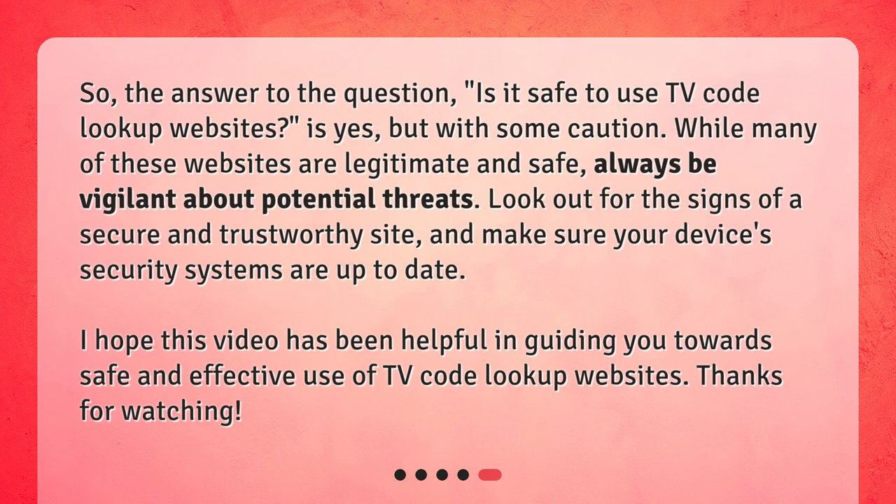So, the answer to the question — is it safe to use TV Code Lookup websites — is yes, but with some caution. While many of these websites are legitimate and safe, always be vigilant about potential threats. Be sure to use a trustworthy site, and make sure your device's security systems are up to date. I hope this video has been helpful in guiding you towards safe and effective use of TV Code Lookup websites.